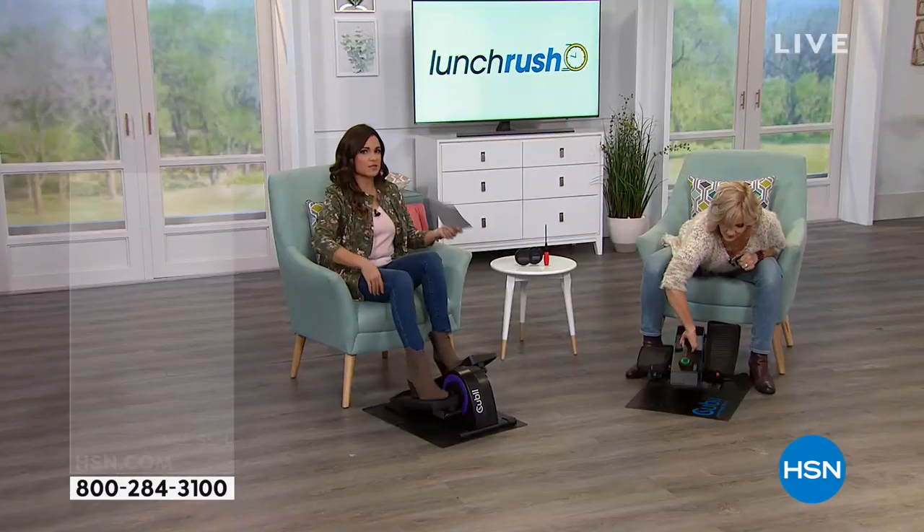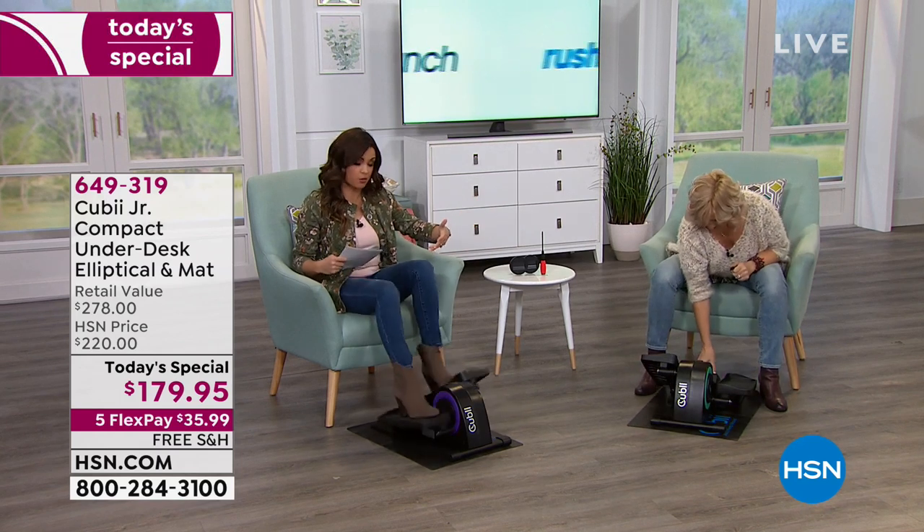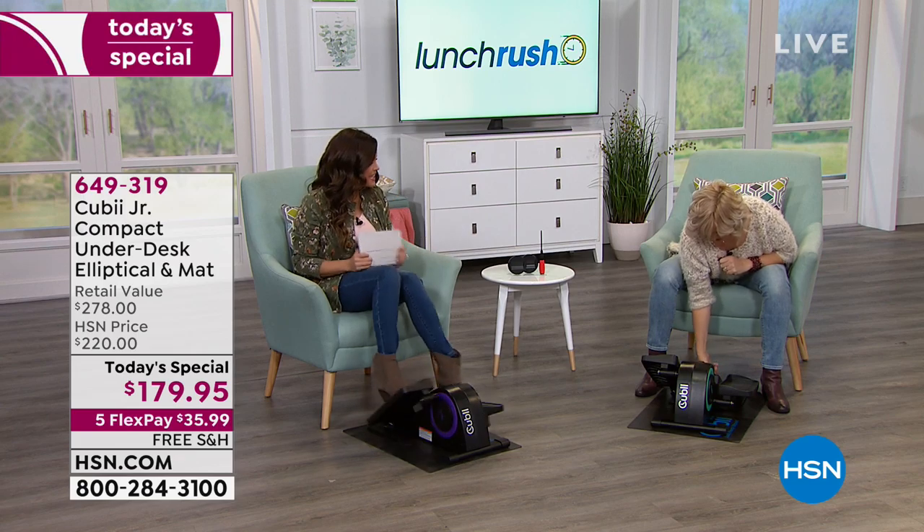Even at level one, I just want to be able to move — it's still energy spent. If I were at a higher fitness level or wanted to challenge myself more, I could bump that up. It's as easy as changing a channel.